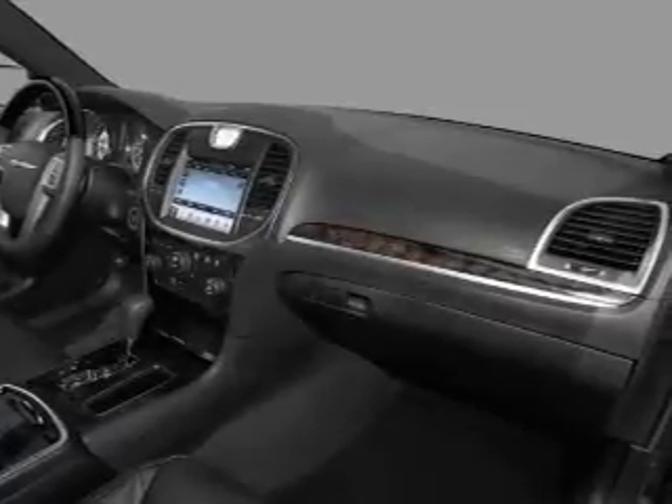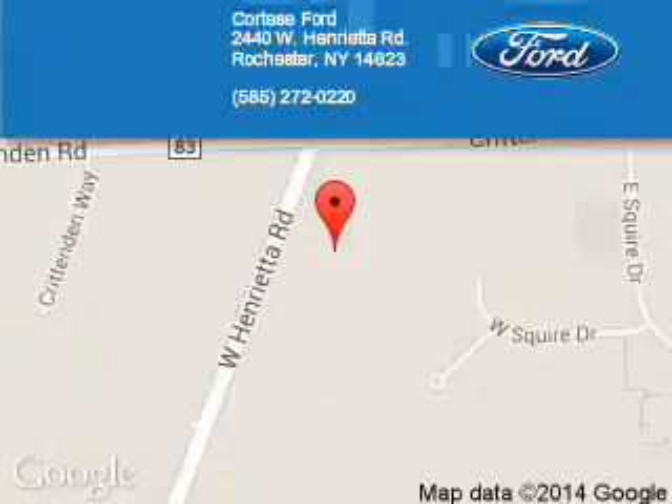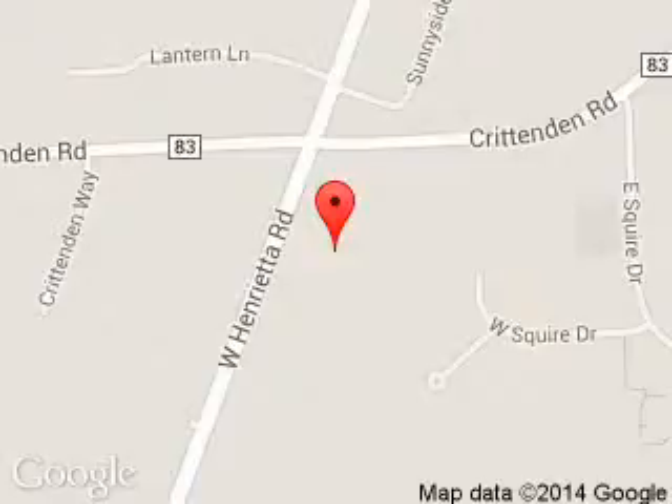Call or click to contact us. Cortese Ford Lincoln is dedicated to doing everything possible to ensure that the experience you have selecting your next vehicle is a pleasant one. We are located at 2440 West Henrietta Road, Rochester, New York, 14623.